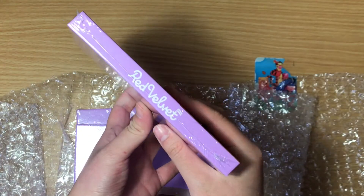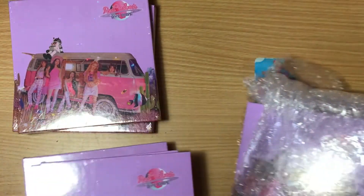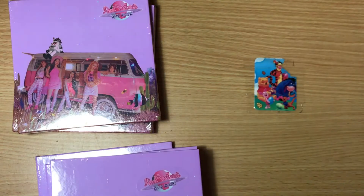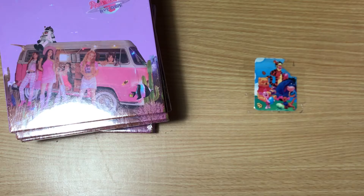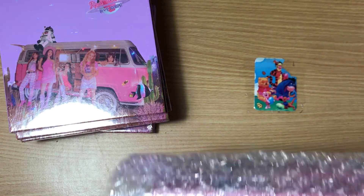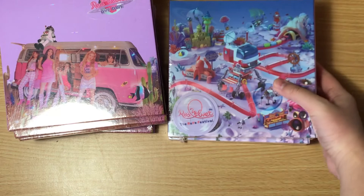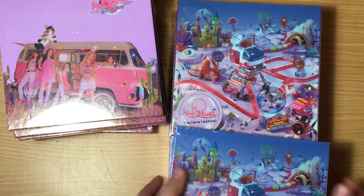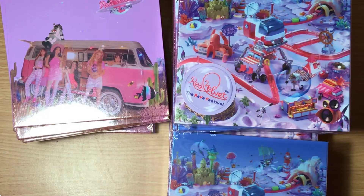I'll be unboxing all of these in another video because there's a lot. Next pile, which is already spilling out. So I got four more here — that's seven already — and I got the Day Two version. Two more here, another three, another three. This is becoming a mountain.